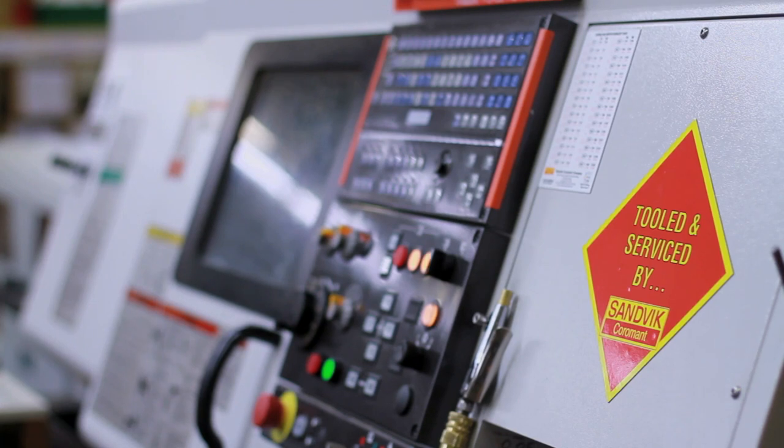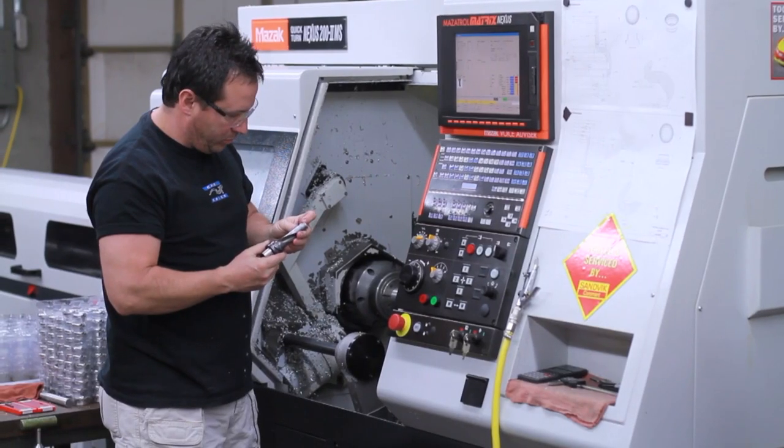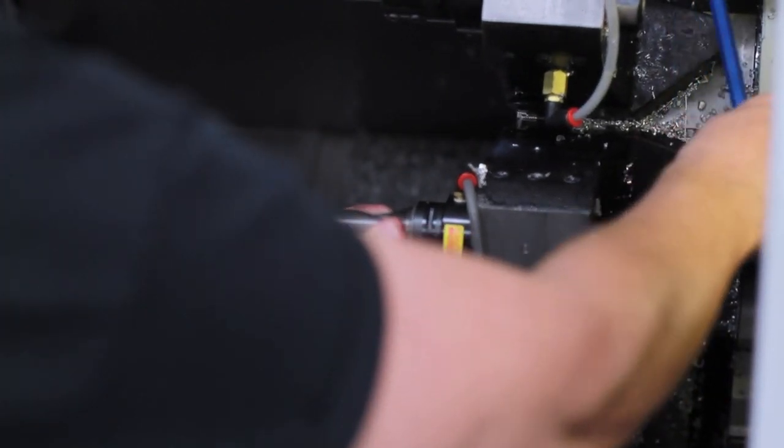We run various Sandvik tools. We run the 880 drills Capito style, the 107 boring bars and turning tools. We run the XS quick change grooving, boring, and parting tools, and we run some of the CoroCut groove turn as well as the cutoff tools.